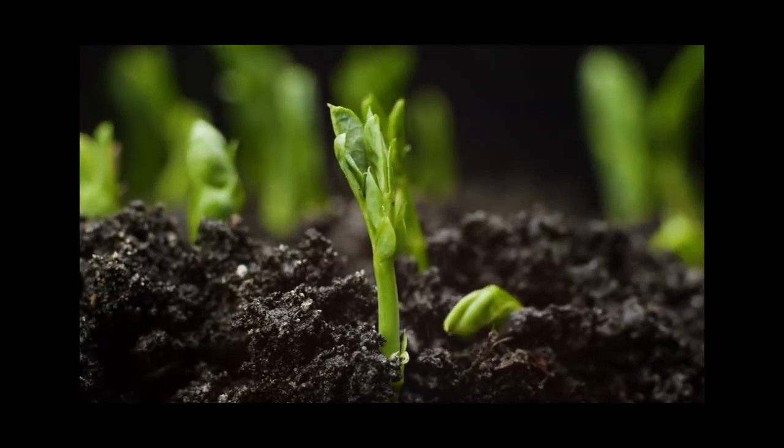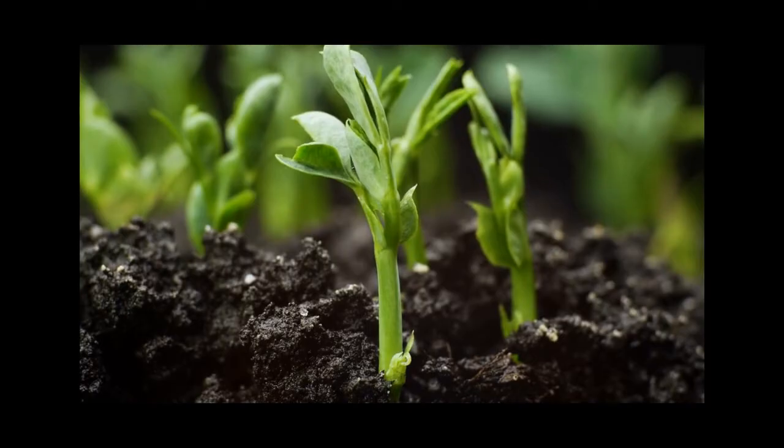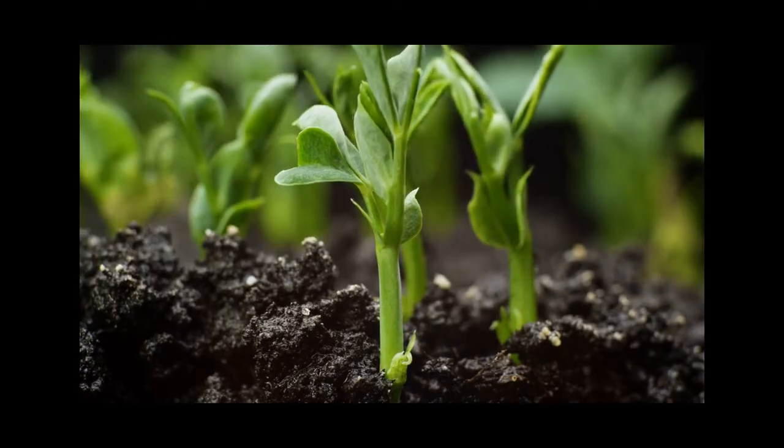Living things also grow. Just like how you've grown taller over the years, plants and animals grow and change their form over time.